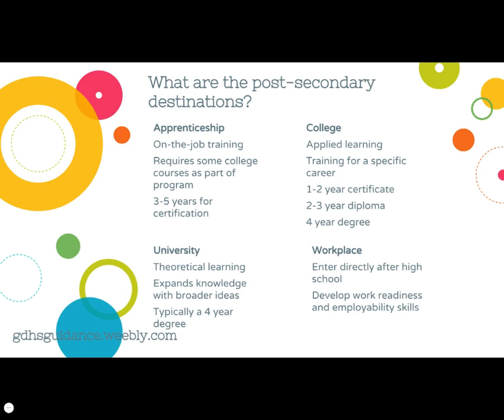Now, it's a good idea to get a sense of what happens in each of these pathway destinations. Apprenticeships typically last three to five years and include both on-the-job training and college courses. Students don't actually apply to college; instead they find an employer willing to take them on as an apprentice. Once the employer and the apprentice are registered with the Ontario Ministry of Training Colleges and Universities, the Ministry will organize when and where the apprentice will take those college theory courses. College as a destination ranges from one to four years, tends to be more applied learning, and focuses on training for a specific career.